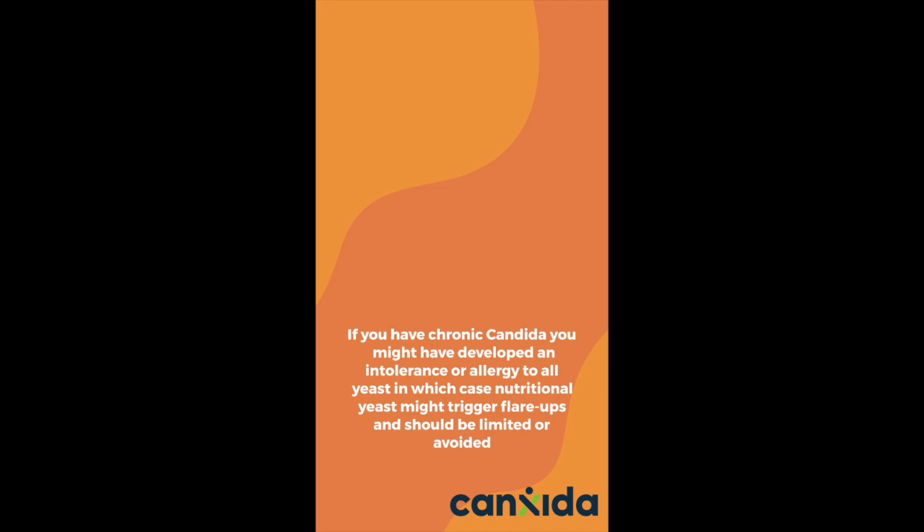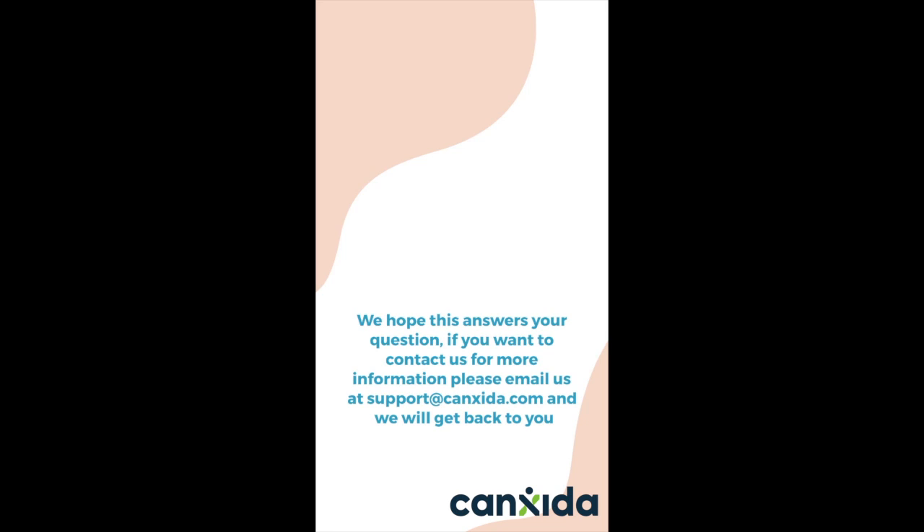We hope this answers your question. If you want to contact us for more information, please email us at support@candida.com and we will get back to you. Your health is important to us.